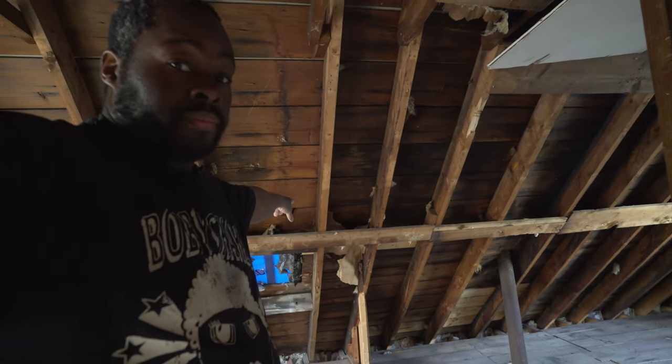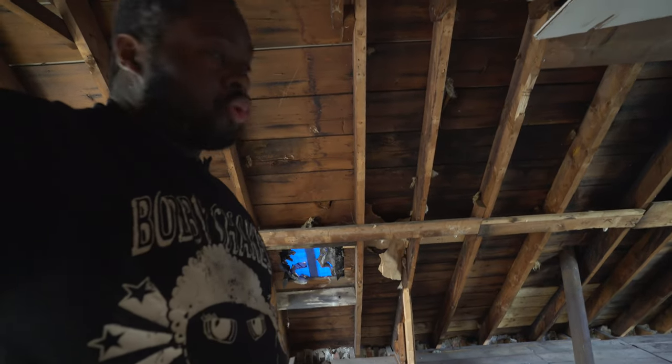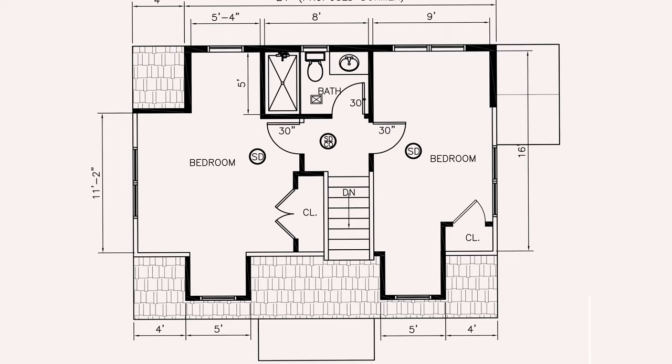We're gonna put a full bathroom here, so this house is gonna be two bedrooms, two full baths.